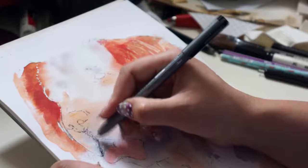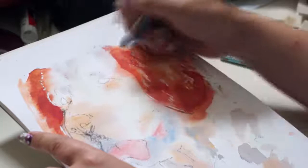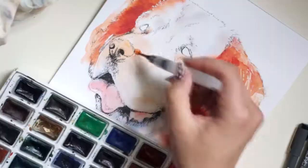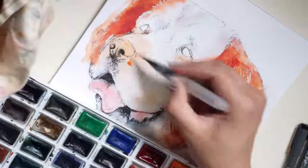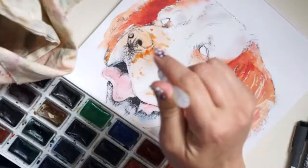One night when I couldn't sleep, I drew a friend's dog and posted work-in-progress pictures on the forum. People started to ask me if I took commissions and how much I would charge to draw their dog. Since I had such a hard time putting a price tag on my time, the people in the forum ended up discussing what would be suitable for me to charge, and that's when it all started.